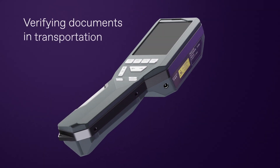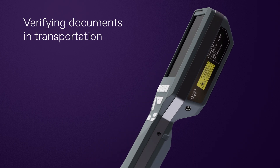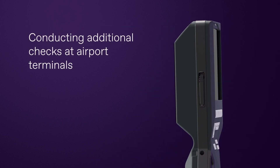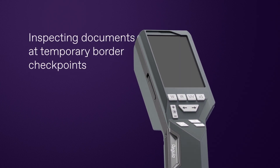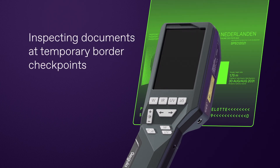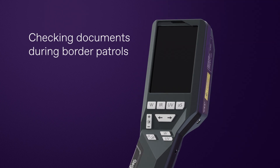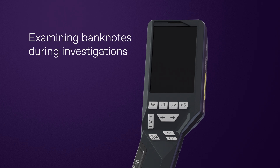The Forensic Scope Regula 4125 is an ideal instrument for verifying document authenticity in field conditions. Its compact size and extensive capabilities make it an indispensable tool for police officers, border guards, and experts in small mobile forensic laboratories.